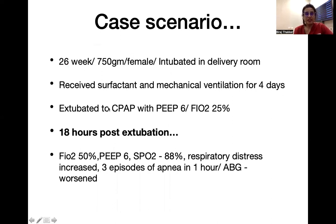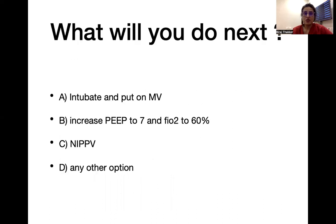Let's discuss a case scenario: a 26-weeker, 750 gram female child was intubated after delivery in the delivery room, received surfactant and mechanical ventilation for four days. After that, the child was extubated to CPAP with a PEEP of 6 and FiO2 of 25%. But 18 hours later, the child's FiO2 need increased to 50%, SpO2 was 88%, distress increased, there were three episodes of apnea in one hour, and the ABG started worsening. Shall we reintubate, increase PEEP to 7, shift to NIPPV, or another option?